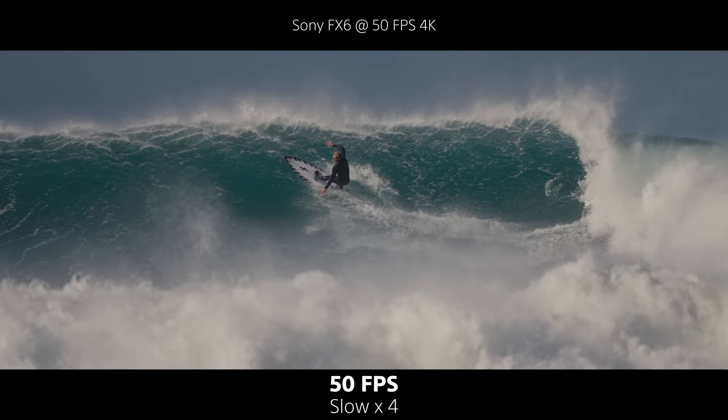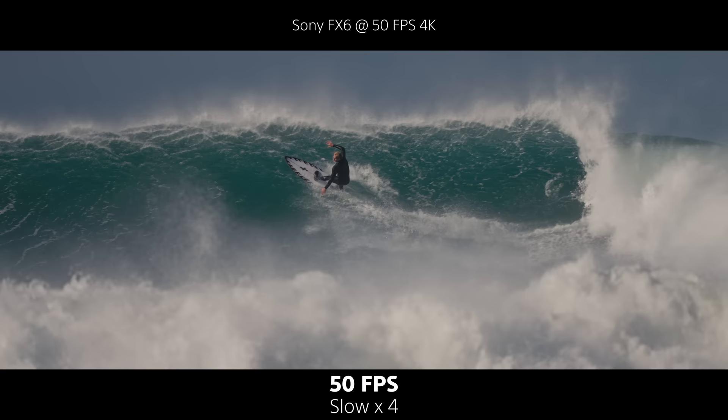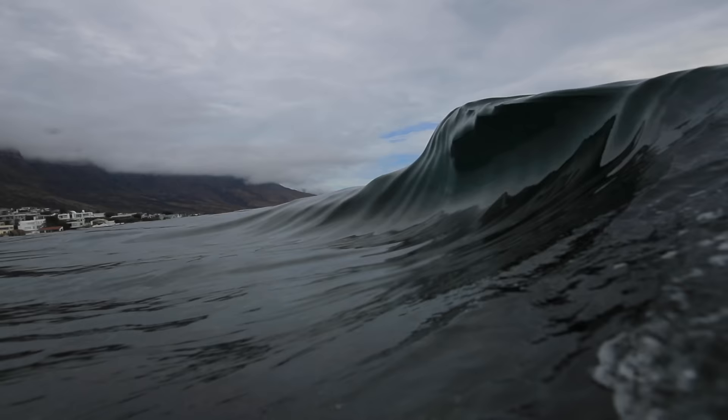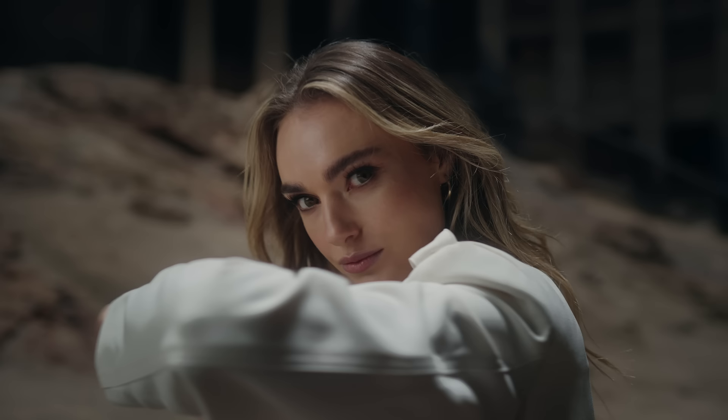If you want to take it to the next level, you can use video AI. Topaz has the best frame interpolation in the world and will give you incredibly smooth results, up to eight times slower. The only camera that can do this natively is the FreeFly Ember, coming in at $18,000 USD. Even if your camera only does 120fps in 1080p, you can use the same app to upscale it to crispy 4K.